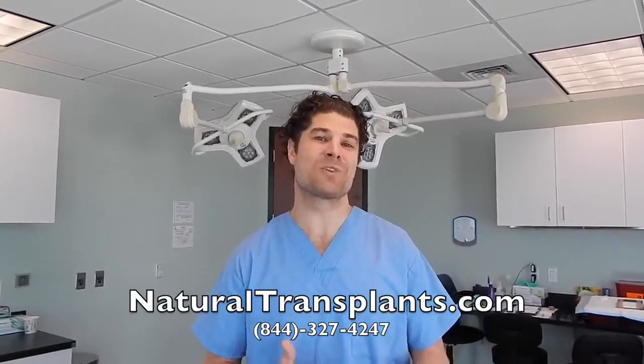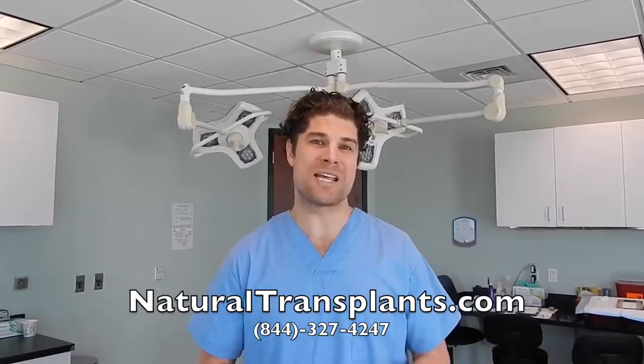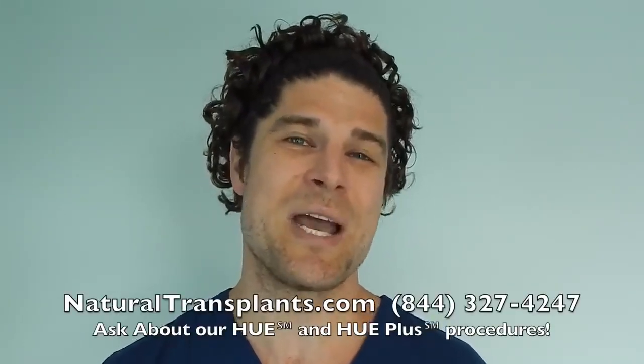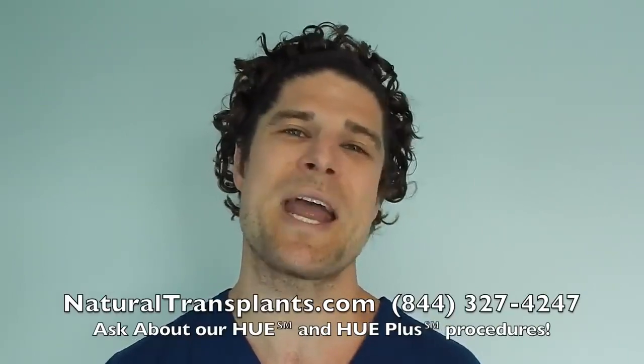Call us at 844-327-4247, or visit naturaltransplants.com. Ask about our HUE and HUE Plus procedures, which move more hair than ever before. Hope to hear from you soon.